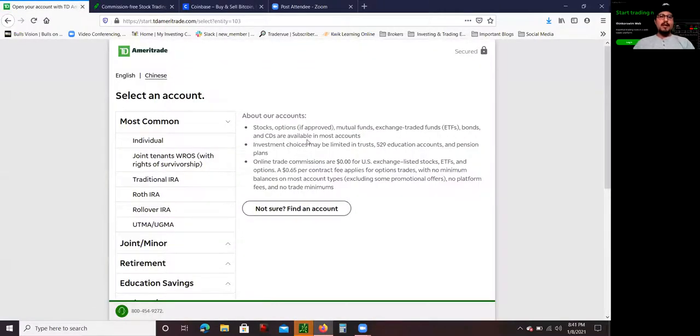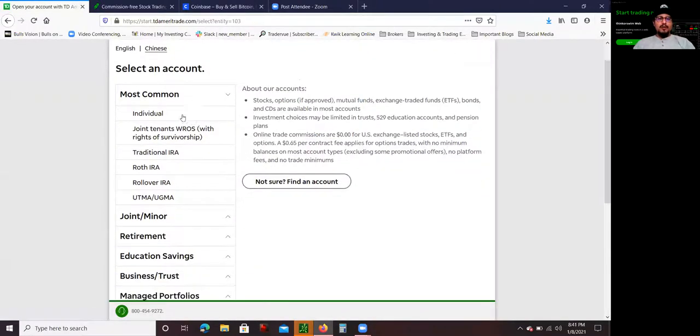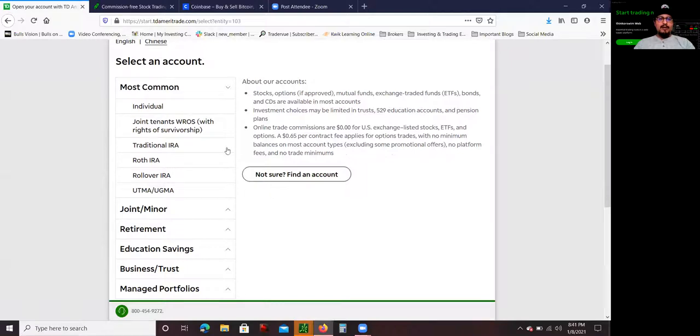It's going to give you a couple of choices. There are individual accounts — these are the most common — and traditional IRA. If you want to open an individual account, this is an account where you want to trade or invest in the stock market, and it's also an account where you can take money out if you want to use those gains to buy things. Keep in mind that whatever money you make in the stock market with these brokers, there will be a tax form at the end of the year you have to include in your yearly taxes.